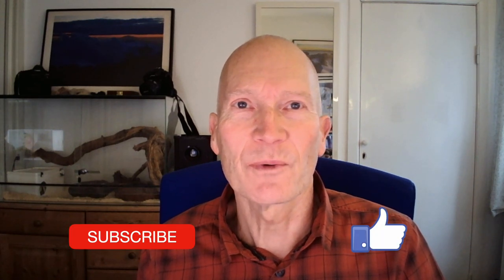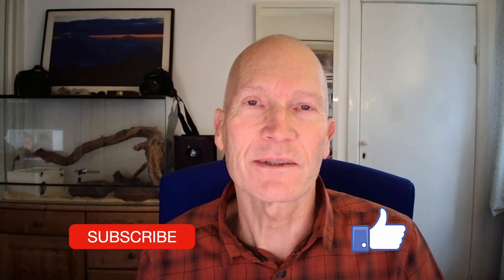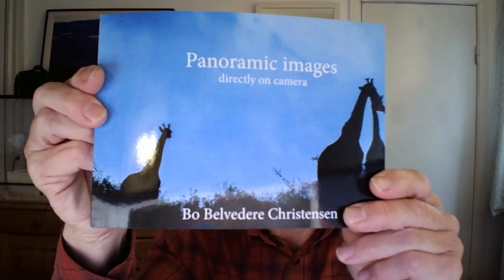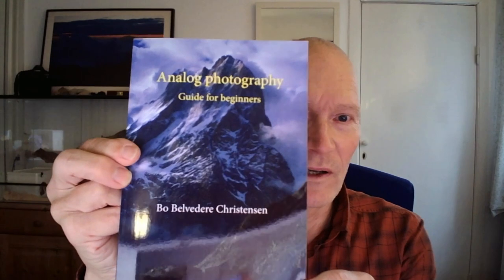This was it from the year 2022. If you like what you saw, please subscribe to my channel and hit the like button so that others might find this video. You can also support me by buying some of my books on panoramic photography and analog photography — I'll leave the links in the description below. Thank you very much.